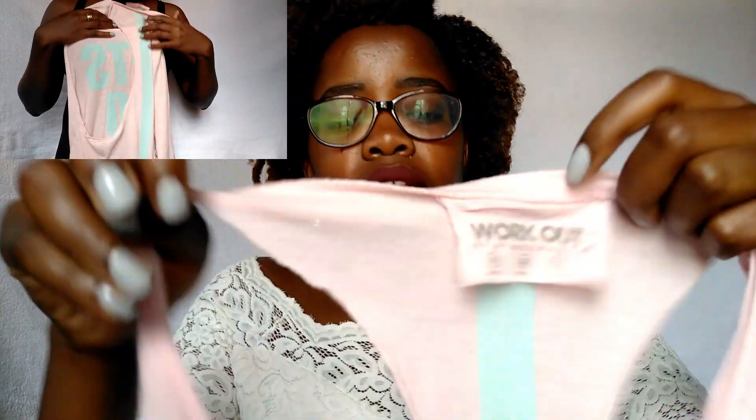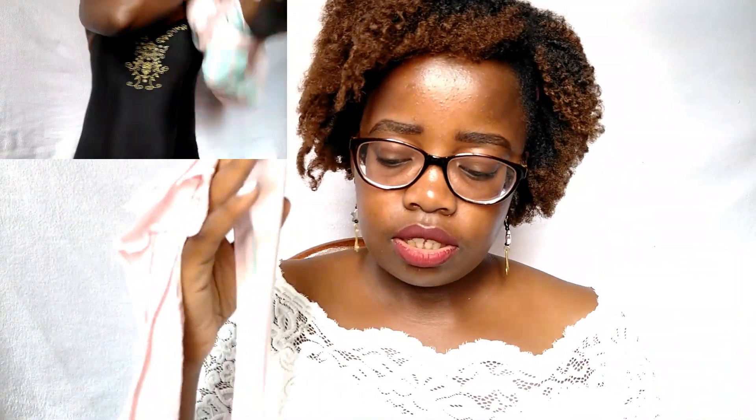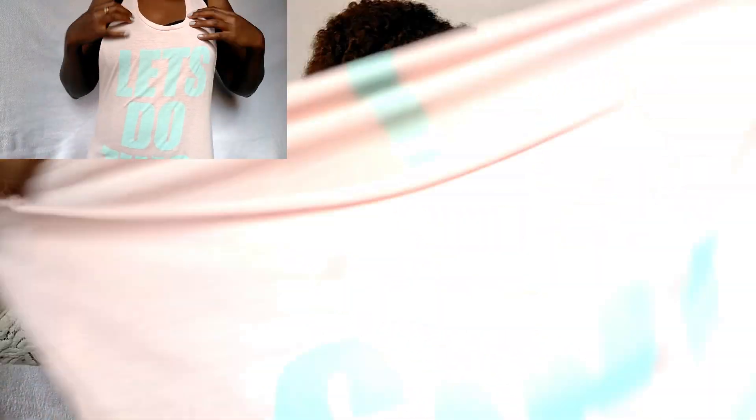The second item is this workout top. I'm not sure exactly what to call it but it's a workout top you can wear over a sports bra. I wanted to wear this on top of the swimsuit as well. It says 'Let's do this' on it.